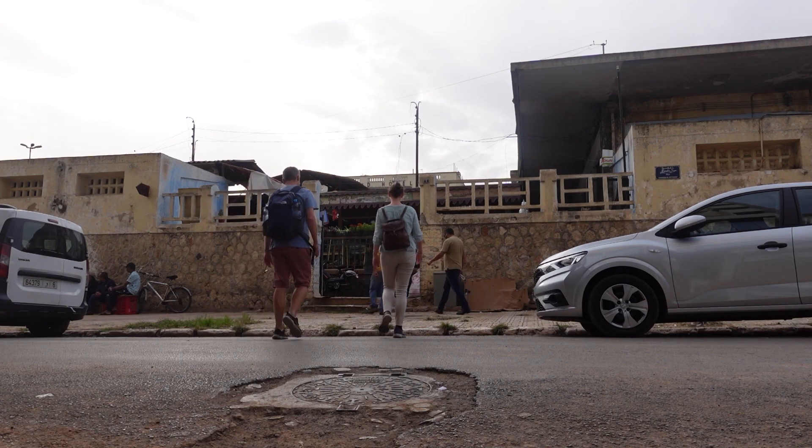This morning we've got just an hour or so to kill here in Fez before we hop on a bus that takes us to Chefchaouen. So we're going to pop into the market that's opposite our hotel because I've got a feeling that it's a real local market and I just like to see what sorts of things they've got for sale.